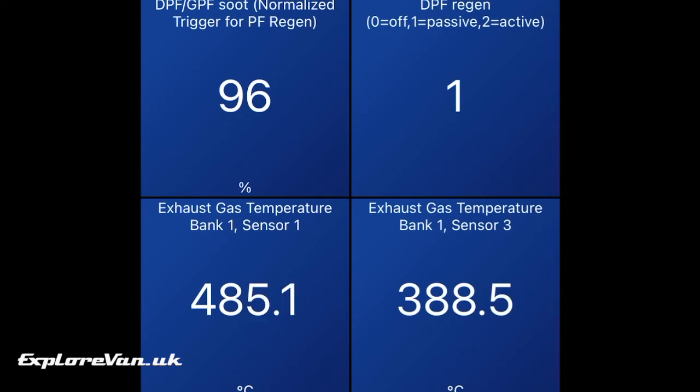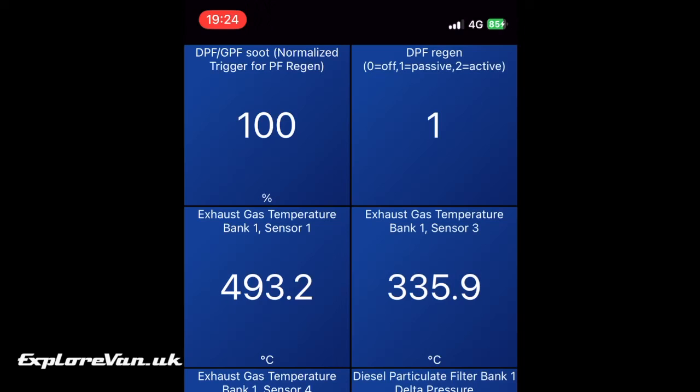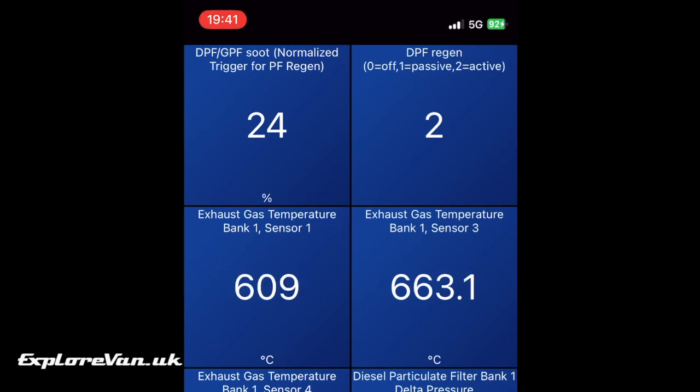Because we can see the trigger level approaching 100%, we know it won't be long until an active regen needs to be completed, so we can try our best to make sure we allow it to take place. Now the trigger point of 100% has been reached and we're expecting an active regen. I've configured the app to sound a tone when this happens. And there it is — the regen indicator on the top right changes to 2 to indicate an active regeneration. As you can see, the temperature of the exhaust system at sensor 3 increases dramatically, and after 20 minutes the temperature starts to return to normal and the level of soot in the DPF is significantly reduced. This will never go to zero, but 13% is a good result. As we know an active regen is in progress, we know it's best not to stop the vehicle to allow it to complete.